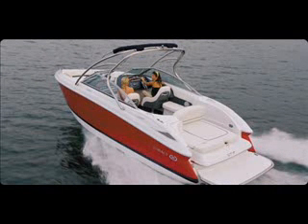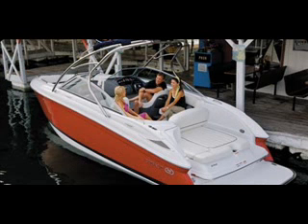This boat, as I understand, is a 242 Cobalt. Is that right? Correct. Now, these boats are — I mean, obviously, look at the fixtures and fittings and attention to detail. This is quality, quality.